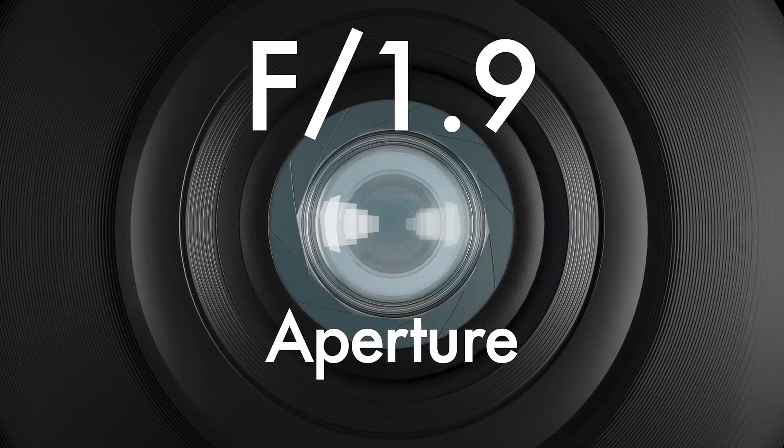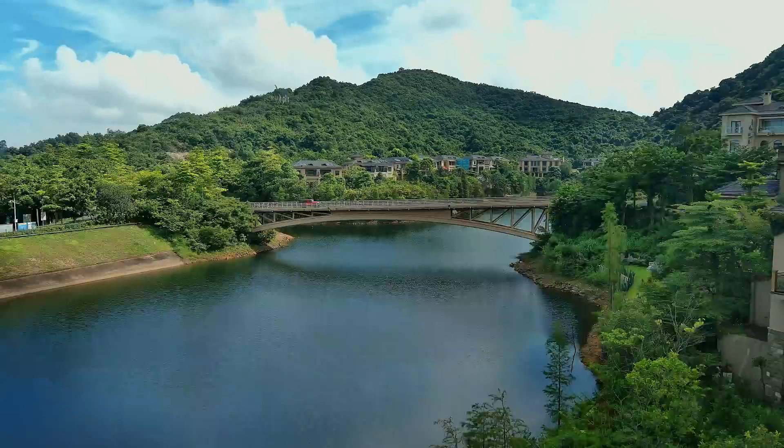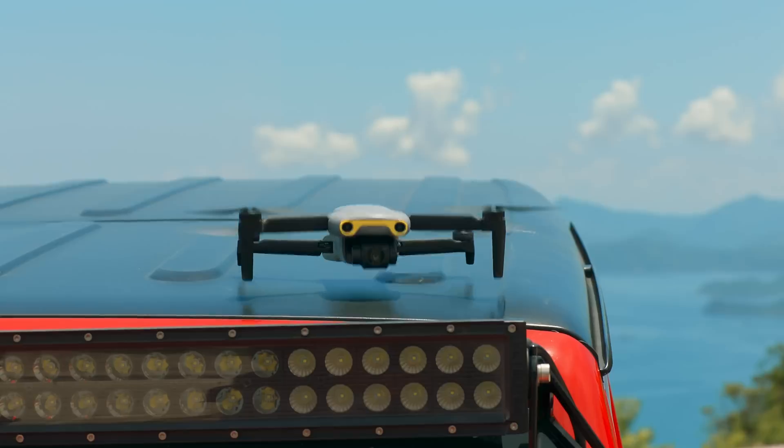I have a large f1.9 aperture and a 1/1.28 inch CMOS sensor that lets me gather more light. With my 4K camera and HDR capabilities, you can clearly record the beauty of life.